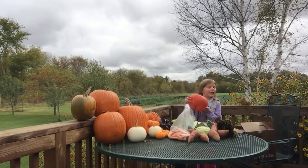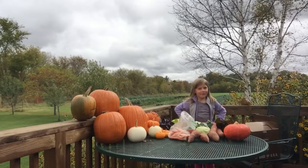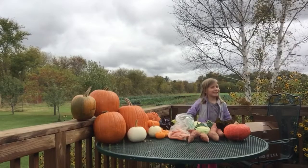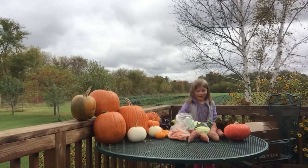My brother thought this was a pumpkin. I was like, no, it's a squash. Remember my grandma's favorite thing to eat is squash? It's squash and ice cream together. She probably likes squash ice cream, but she likes pumpkin ice cream better.